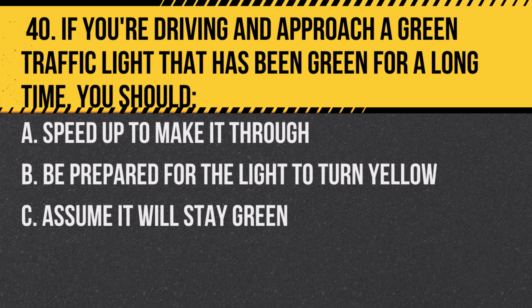Question 40. If you're driving and approach a green traffic light that has been green for a long time, you should… A. Speed up to make it through. B. Be prepared for the light to turn yellow. C. Assume it will stay green.